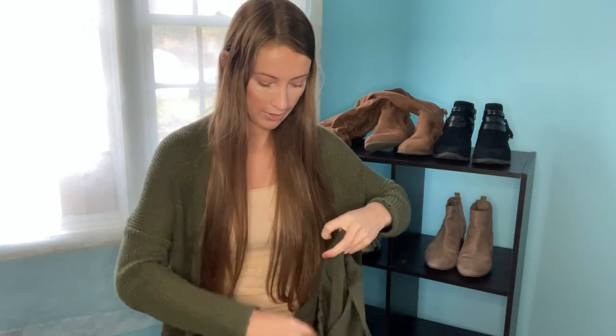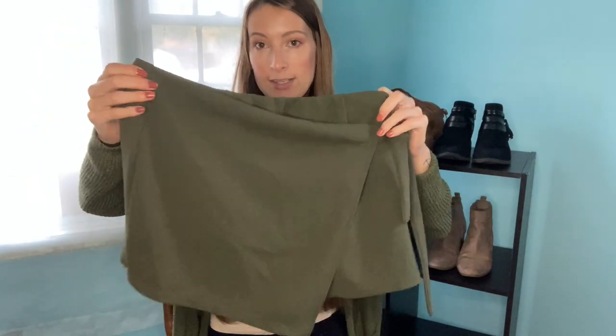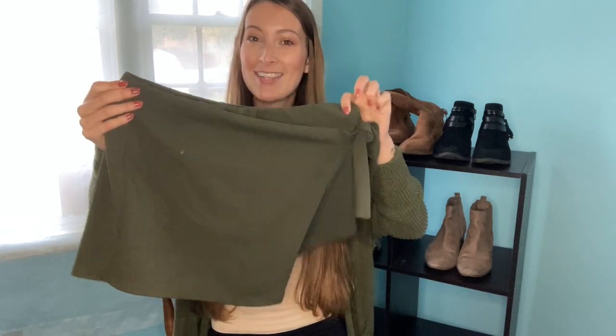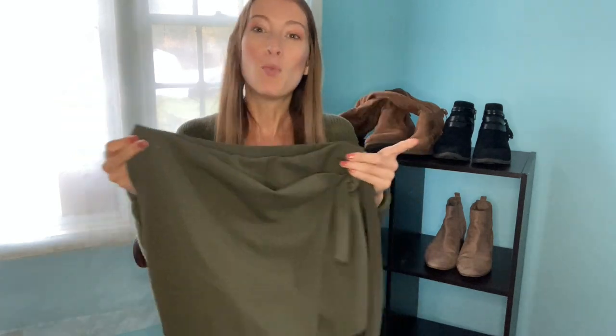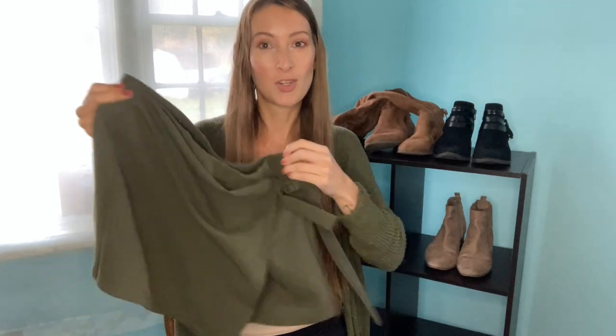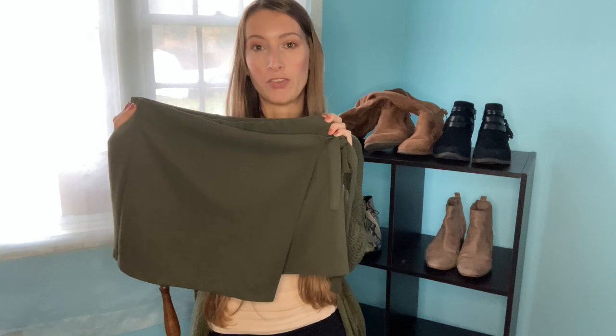Taking a break from flannels, we have this skirt — actually it's a skort from Forever 21. It's a wraparound skort, so it gives the look of a skirt but it actually has shorts underneath. I love wraparound items — they're just really cute. It has a cute little tie detail, and while it might be getting a bit cold for shorts in some areas, the color is very fall — this olive green is so cute.